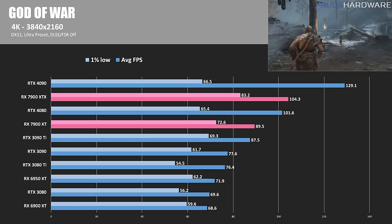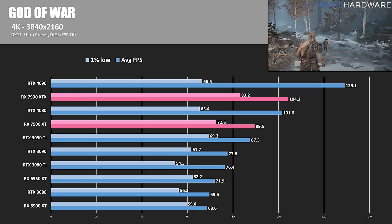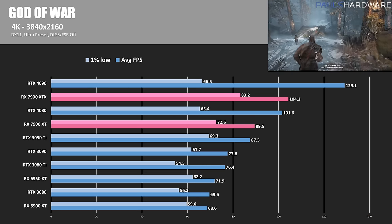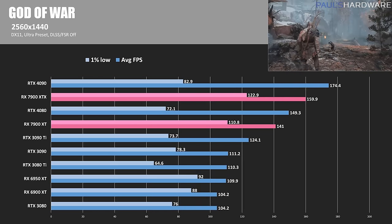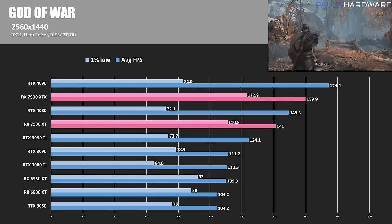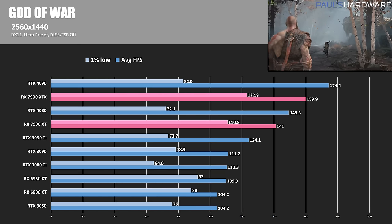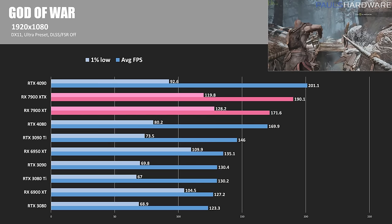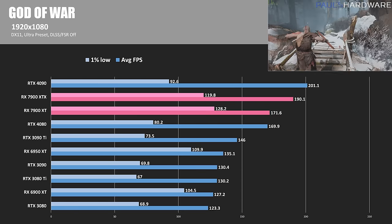We have a couple DirectX 11 titles. In God of War, I'd like to highlight AMD's edge in maintaining a smooth frame rate — both 7900 cards lead the pack in 1% lows. Averages keep the XTX and XT in their number 2 and 4 spots. At 1440 more ground is gained by AMD both on average and with 1% lows — the XTX is 8% slower than the 4090 and the XT is about 6% behind the 4080. At 1080p, the XT surpasses the 4080 by about 2 frames and the XTX is only about 10 frames behind the 4090, while both cards again keep stutters to a minimum with much improved 1% lows.